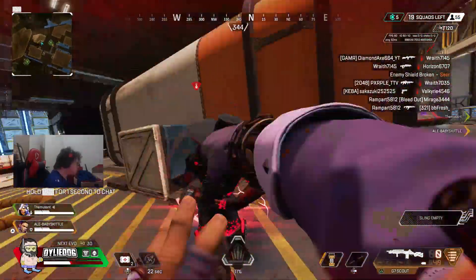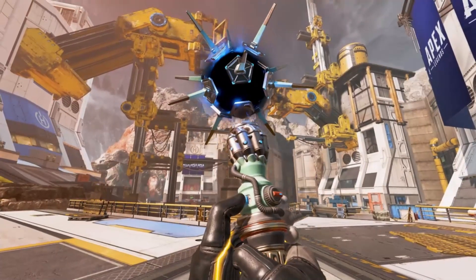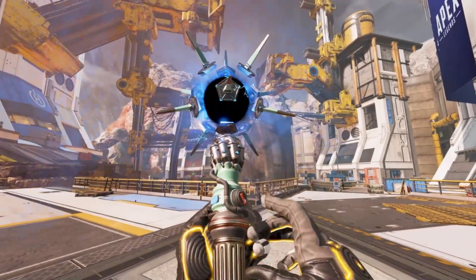But guys, at the moment the channel is doing a massive giveaway for the Horizon Heirloom, and all you have to do to get involved is like, comment, and subscribe. So make sure to get involved on that right now, as the winner will be announced in tomorrow's video.